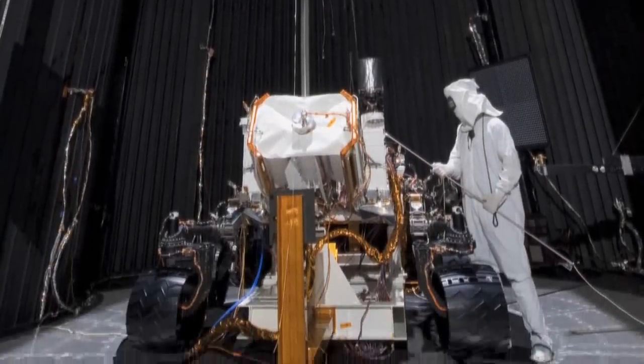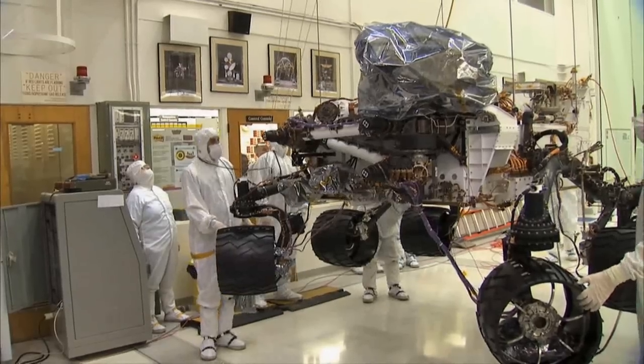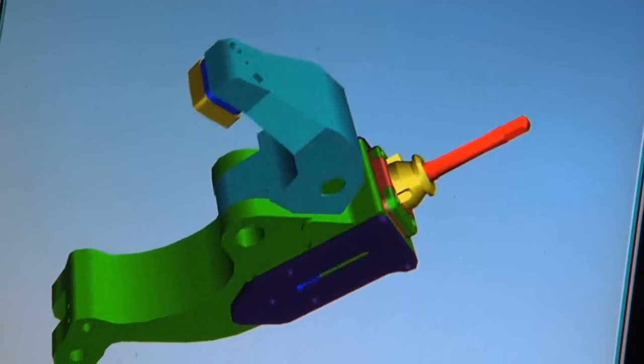In fact, it might be the most complex interplanetary explorer that we've ever developed. We provided the toolbox for designing, testing, and ultimately manufacturing this robot. That's how the Siemens software helped us — not only to manage those drawings and procedures, but also to help design the system. So it was very useful to be able to test the parts and test the interfaces before we actually had to assemble the system.